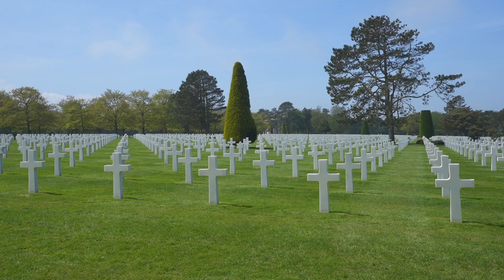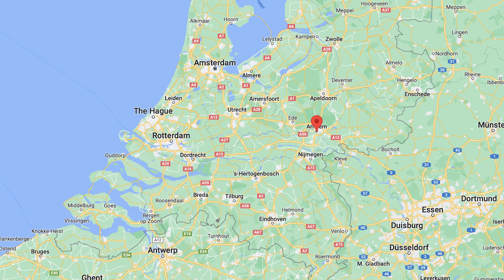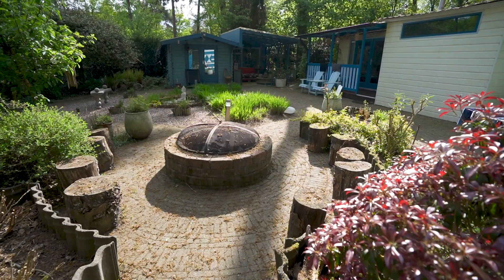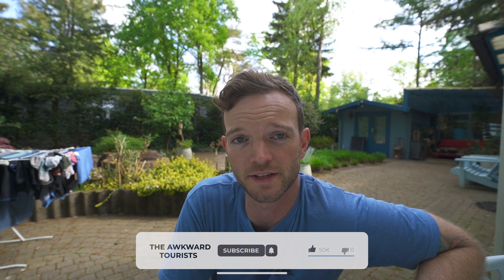If you're just joining us, we spent the last week in France exploring World War II sites with Kelly's dad. Yesterday we flew into Dusseldorf, picked up a rental car and drove up near Arnhem, Netherlands. Our plan for the next few days is to drive through the Netherlands, Belgium, and Luxembourg visiting a lot of World War II sites.